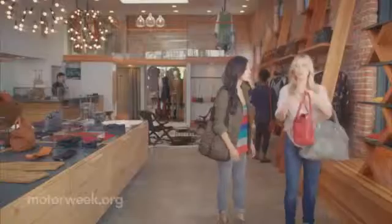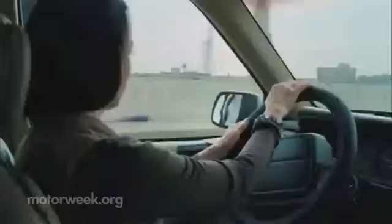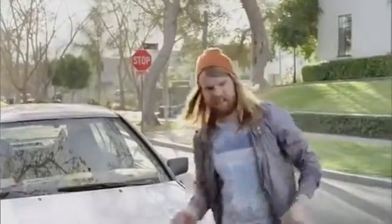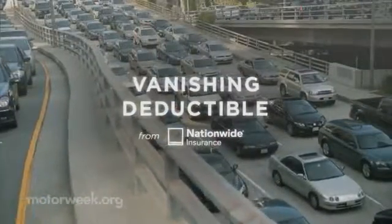Like a good neighbor, State Farm is there. We've all seen the commercials about ways to lower your car insurance premiums. Most are pretty clever and worthy of a few chuckles. But they do pose a valid question: are you paying too much for your car insurance? In this day and age, there's a lot of people who are trying to save as much as they can on car insurance, and our goal is to help them with that.